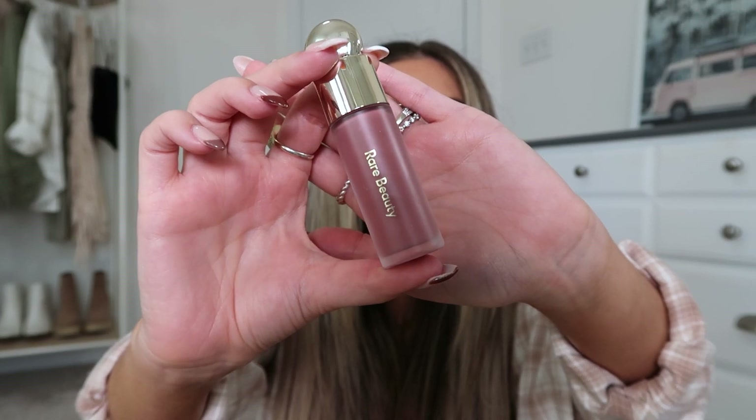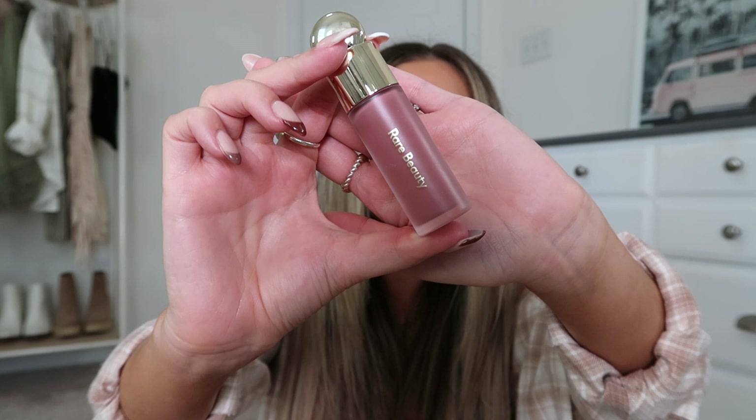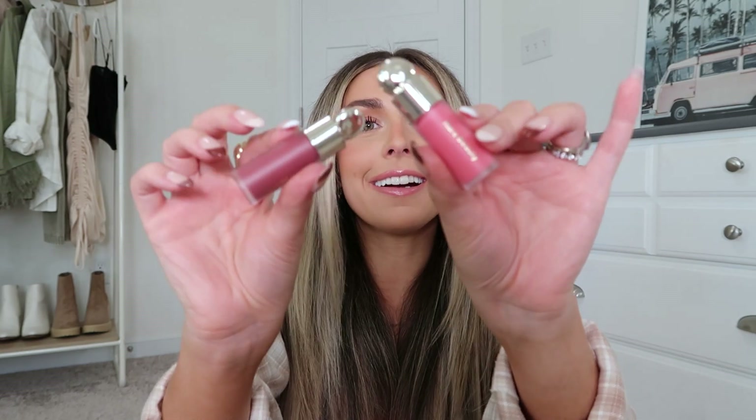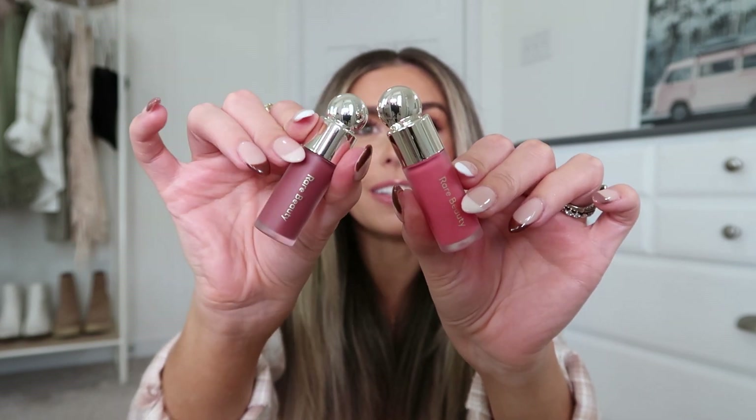You get one full size in the shade Encourage and then the minis Happy and Truth. I already own Encourage but I love it, so I was happy to get another full size. The minis are so cute. Encourage might look a little intimidating and darker but it's actually super super pretty — you literally need the tiniest dot because it has so much pigment. It's a really pretty color for fall.